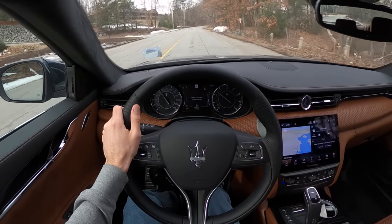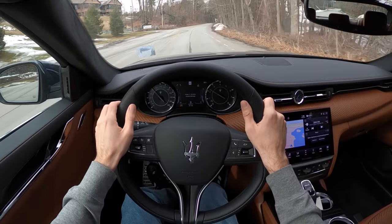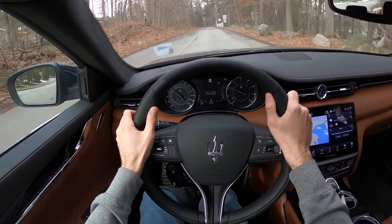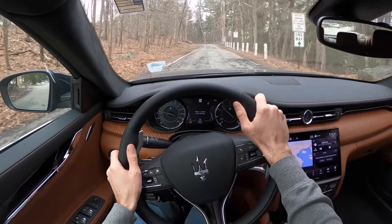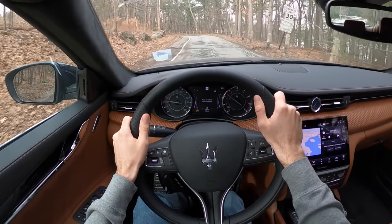This one as optioned sits at about $130,000–$135,000, starting at $112,000. That is quite a bit, but in this economy this is probably one of the very few brands where you can walk into a dealership and actually get a discount.